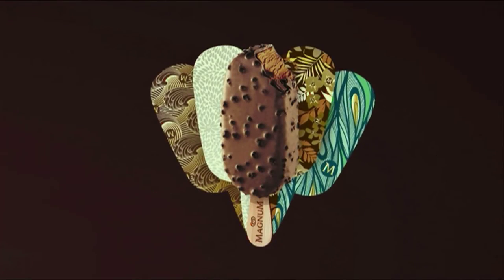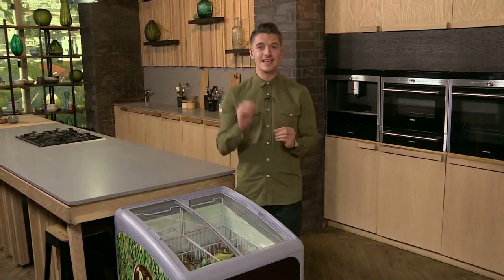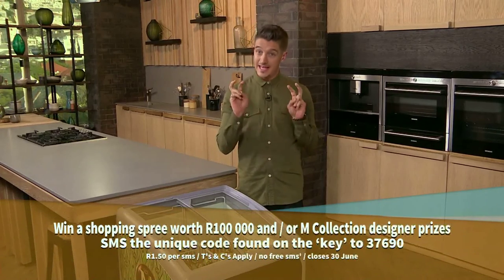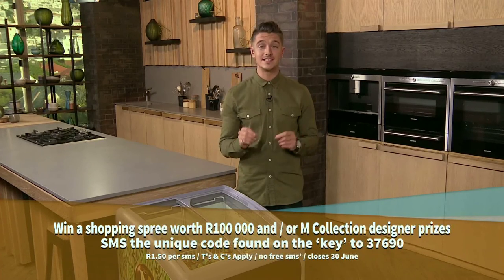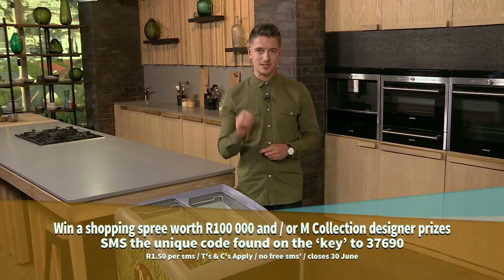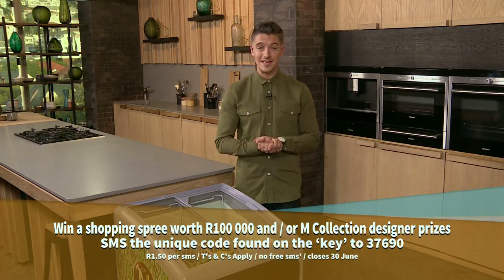A warm welcome back to Afternoon Express — or actually a slightly chilly welcome back. Buy an M Collection Magnum and win glamorous prizes. You can find one of 500,000 keys engraved on your ice cream stick and stand a chance to win designer prizes from the M Collection by Gert Johan Coetzee, or a shopping spree worth 100,000 rand at Sandton City. SMS the unique code found on the key to 37690. SMS costs R1.50. T's and C's apply at pleasure.mymagnum.co.za. Competition closes 30th June 2016.